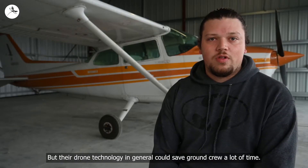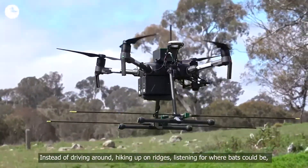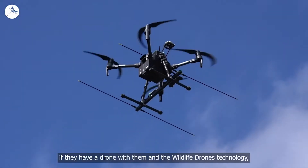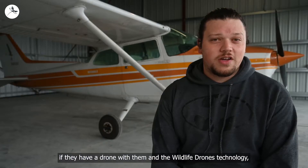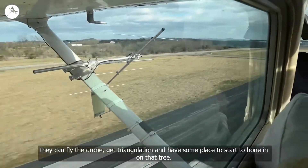Their drone technology in general could save ground crews a lot of time instead of driving around and hiking up on ridges listening for where bats could be. With a drone and the Wildlife Drone technology, they can fly the drone, get good triangulation, and have some place to start to hone in.